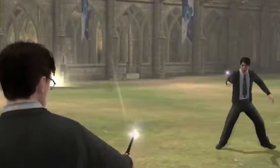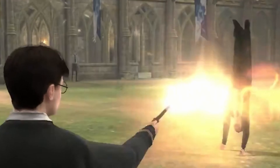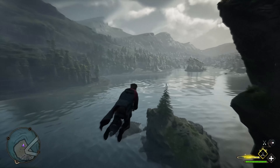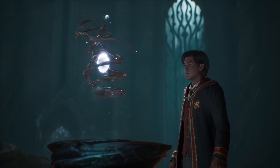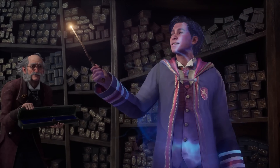There's also Professor Severus Snape's Levicorpus spell, also known as the Dangling Jinx, which levitates and suspends someone by their ankles. Now if you want to know the difference between spells, charms, jinxes, hexes, and curses, check out this video where I explain it in detail.